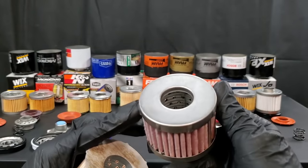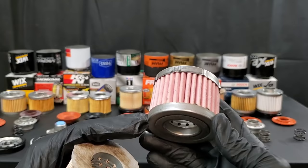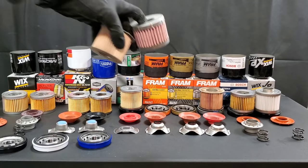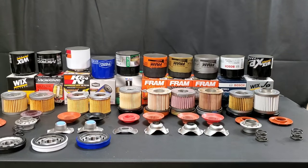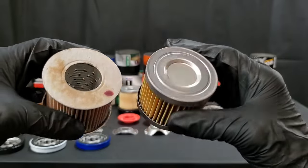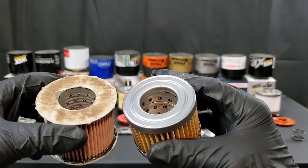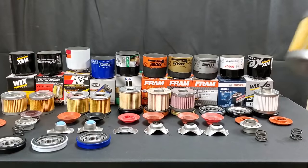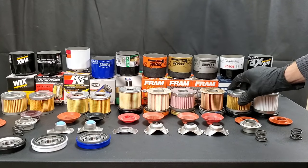That was definitely a weird oil bypass valve by Mobile One — I really don't care for it. I don't think it's made well and it can be problematic, but I'm not going to say I know more than an engineer. I will say sometimes they maybe overthink things. As for the Fram, the cartridge — check it out — it's made of paper. Even this other Fram, it's made of paper as well. It does have a steel center tube, but this can be a big issue because those things are known to break apart and send little pieces of cardboard into the engine oil.